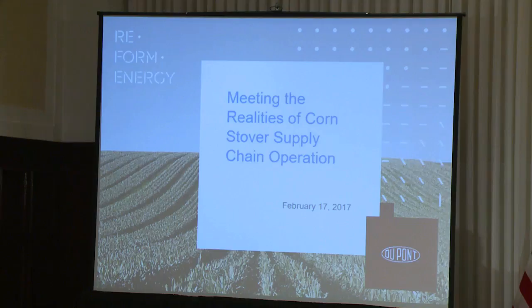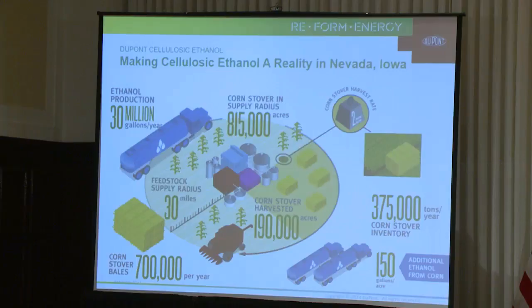Good morning, I'm John Pieper. I lead the development of the feedstock supply chain for DuPont's cellulosic ethanol plant, and I appreciate the opportunity to comment this morning on farmer acceptance, operations readiness, and soil sustainability as they relate to the development of that feedstock supply chain for DuPont's first cellulosic ethanol biorefinery in Nevada, Iowa.